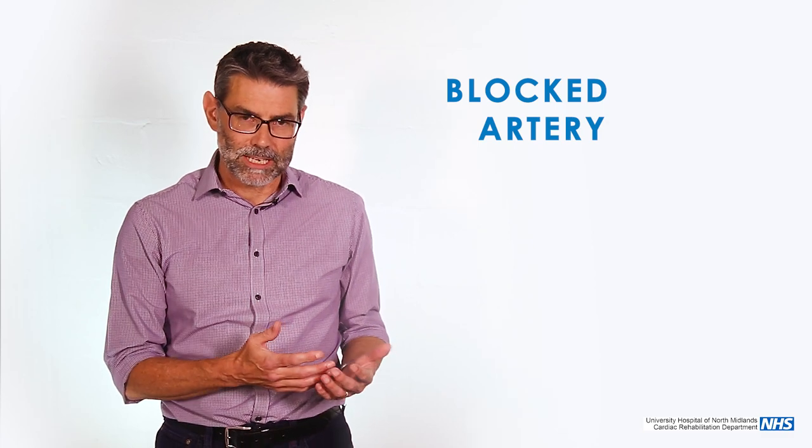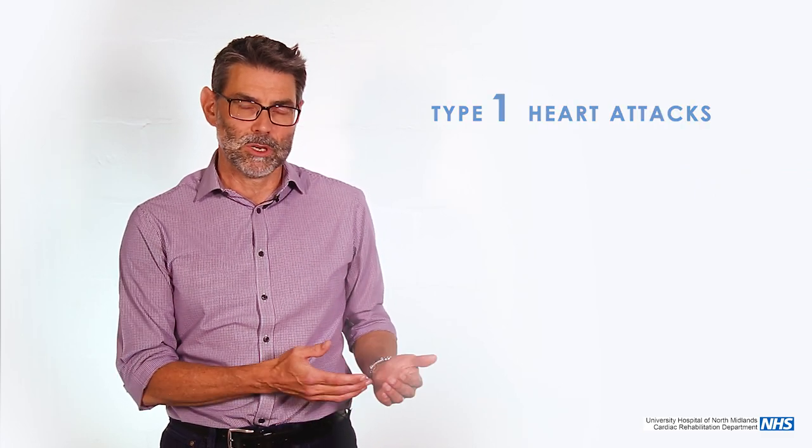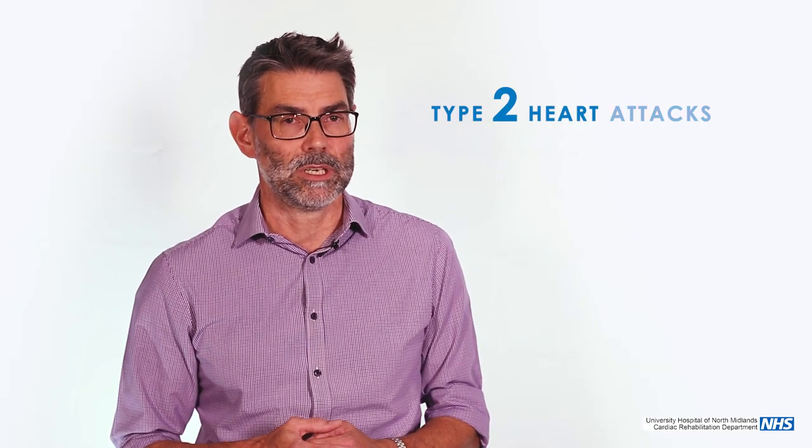A heart attack is actually much more complicated than you would think. People think it's going to be a blocked artery and we will treat that. But heart attacks in hospital are often diagnosed by a blood test, and that blood test is troponin. We label these as type 1 heart attacks, which is what most people would expect — it's a blocked artery, you have a narrowing, you may or may not have had angina, followed by an acute sudden blockage, usually driven by a blood clot. Lots of other times troponin is positive and we spend time hunting for a cause that may or may not be related to the heart. We call those type 2 heart attacks.